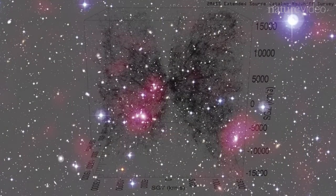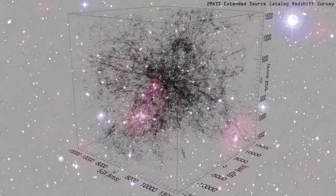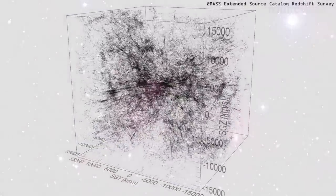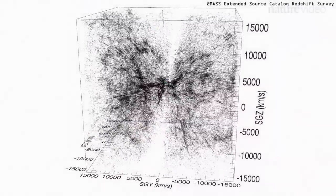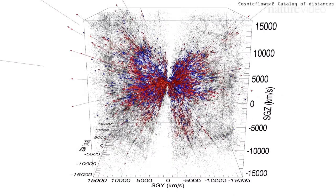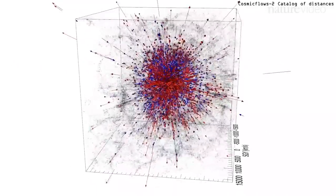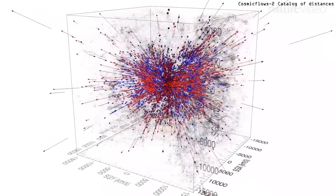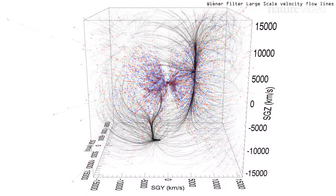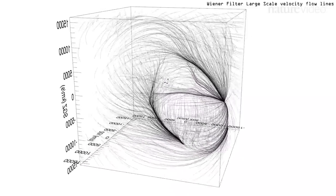To map our home supercluster, a team led by Brent Tully at the University of Hawaii studied the motions of the galaxies around us in unprecedented detail. Even though the entire universe is expanding rapidly, gravity is also at work, pulling against this acceleration. By discounting cosmic expansion, the team worked out which galaxies are being pulled towards us, shown in blue, and which are being pulled away, shown in red. This enabled them to create a map of cosmic flows — the paths that galaxies migrate along, tugged at a tiny pace by the force of gravity.